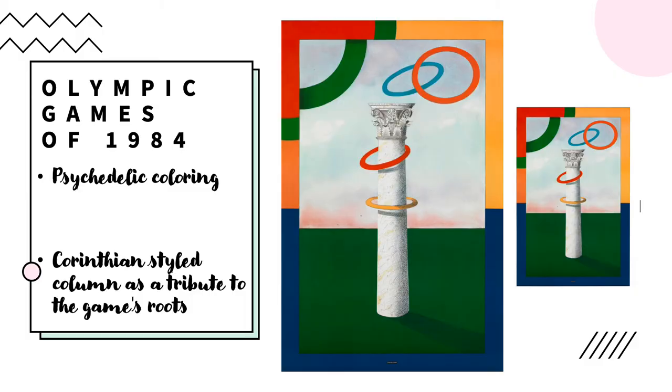In 1984, Milton Glaser created a poster for the Olympic Games. In the poster itself, there is a Corinthian column sitting smack dab in the middle, and coming onto it is a bunch of Olympic rings in the style of a ring toss. The Corinthian style column is a tribute to the Games' roots back in Greece, and the psychedelic colorings give a very vibrant feel to it and really draw the viewer in. It's also complementary to the colors of the rings themselves.